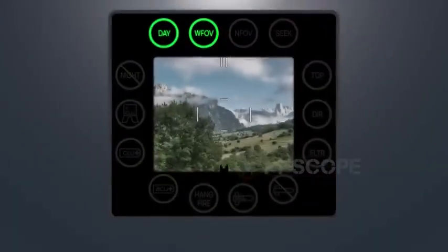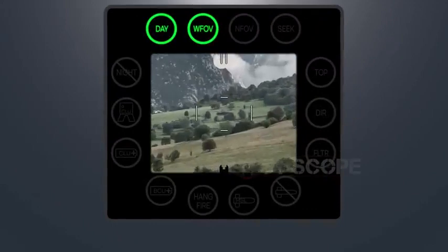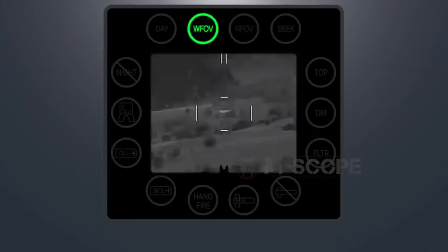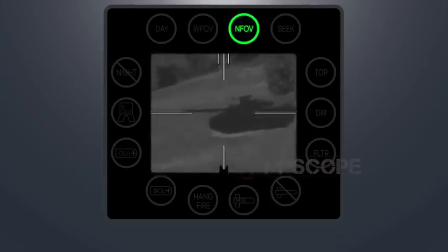There are differences among fields of view for each vision sight. The day field of view shows target's visible ray images up to four times magnified. The night vision sight shows black and white infrared images — a wide field of view magnifies the target four times, while a narrow field of view magnifies it nine times. The wide field of view is used to search for targets, while the narrow field of view is used to detect them.